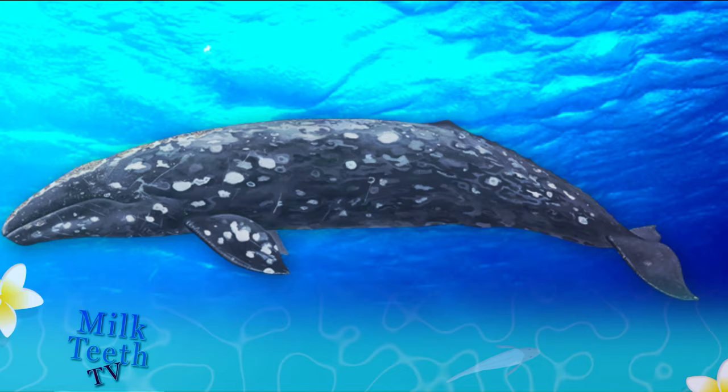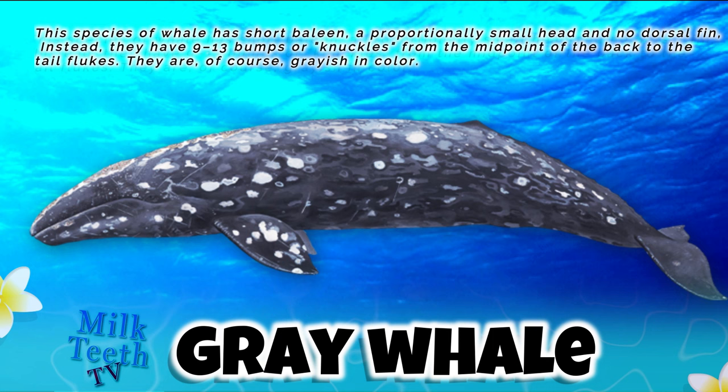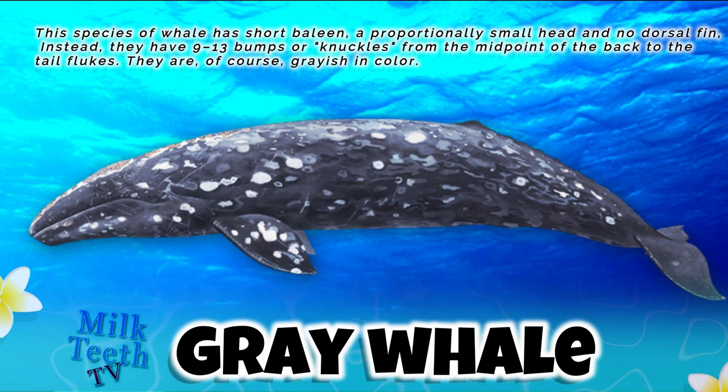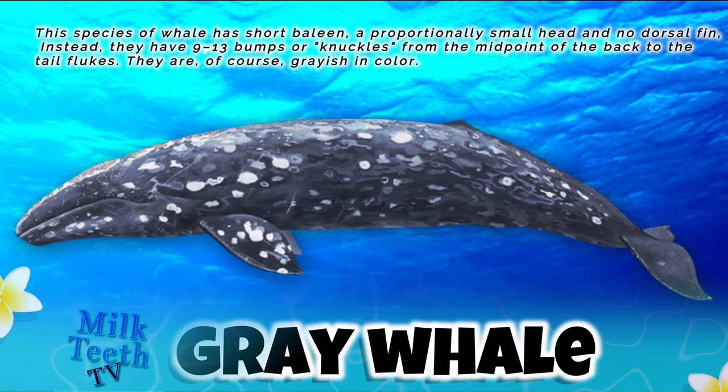The gray whale has short baleen, a proportionally small head, and no dorsal fin. Instead, they have 9 to 13 bumps or knuckles from the middle of the back to the tail flukes. They are of course grayish in color, which is where the name comes from.